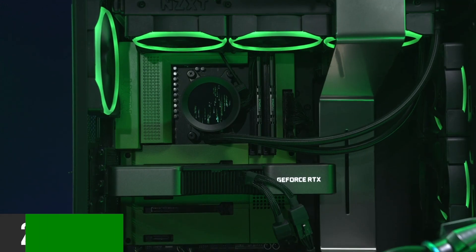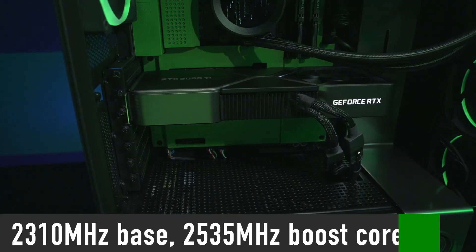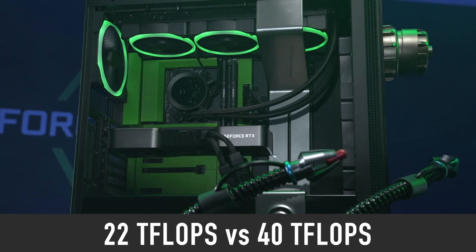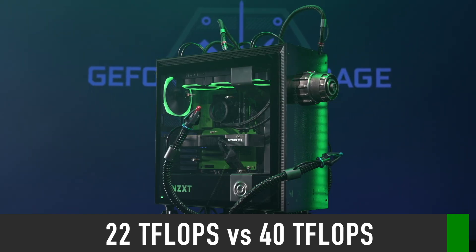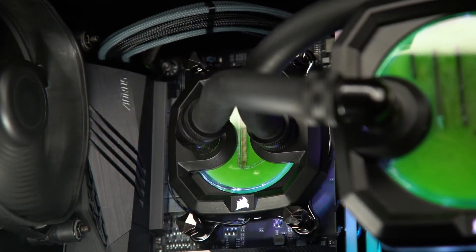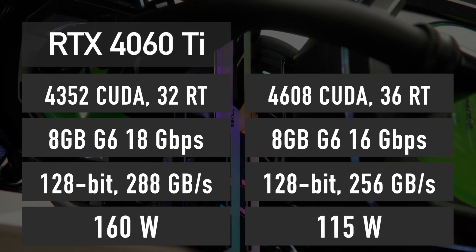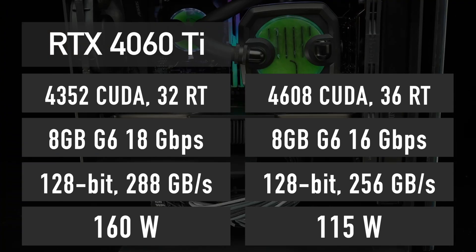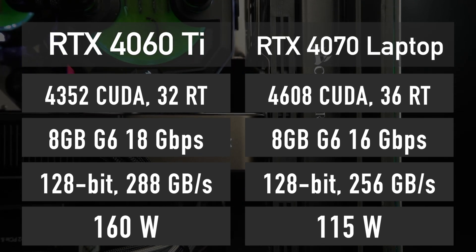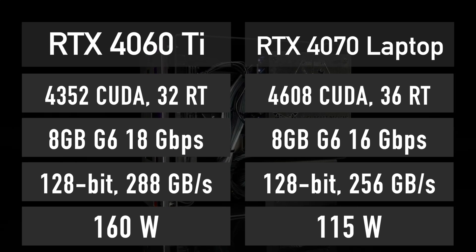Another source states that the 4060 Ti will have a 2310 MHz base and 2535 MHz boost core clock. If true, the theoretical performance of the RTX 4060 Ti is 22 teraflops, which is 45% weaker than the RTX 4070 Ti. However, this does not mean the 4060 Ti will be 45% slower in games. There is a graphics card based on the same AD106 GPU already available — the RTX 4070 laptop GPU — and looking at the differences in specifications, RTX 4060 Ti performance will be very close to what we see from an RTX 4070 laptop.